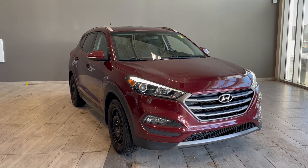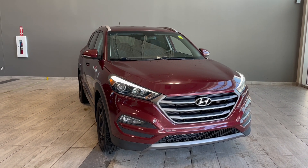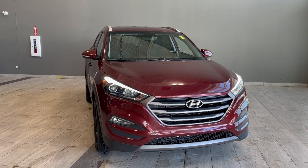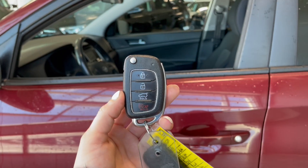Welcome back to another video walkaround. Today we have a 2016 Hyundai Tucson Limited in the color burgundy. This vehicle rides on 17-inch wheels. Helping us in today is this key fob with the lock and unlock button.